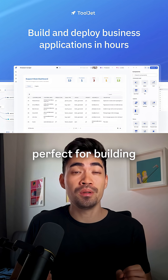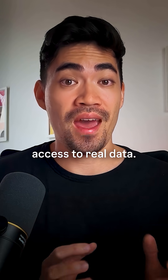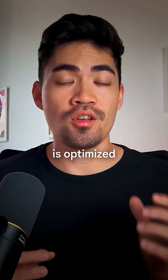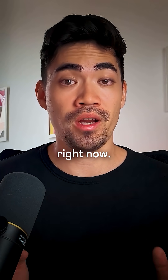I just found a tool that is perfect for building full stack internal apps in minutes. It lets you connect to your existing backend so you can have access to real data. First, head to tooljet.com and sign up for a free account. This tool is optimized for building internal tools, which is a huge market and basically what every company wants to do right now.